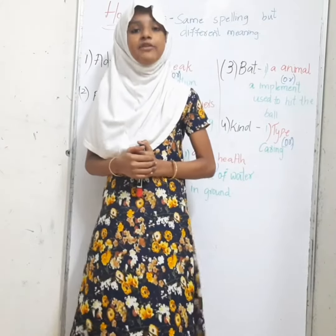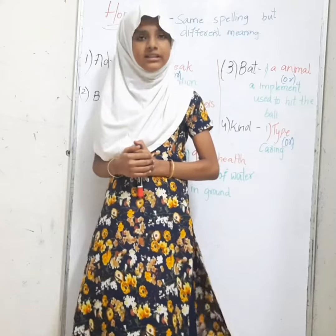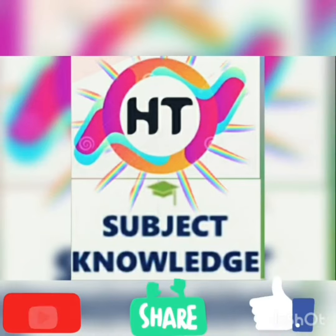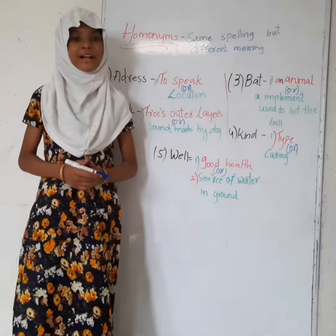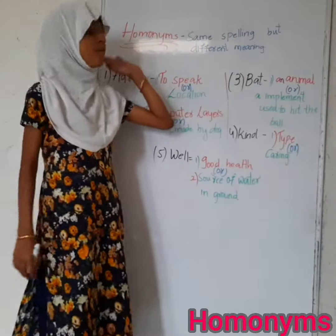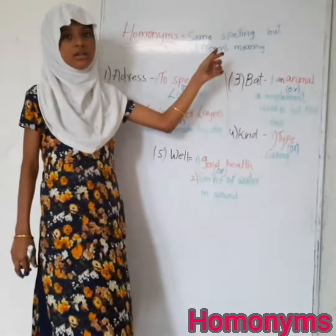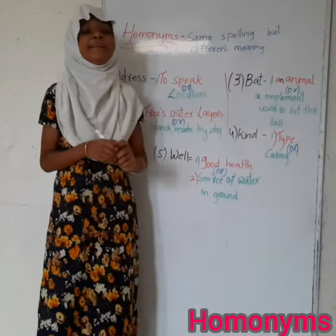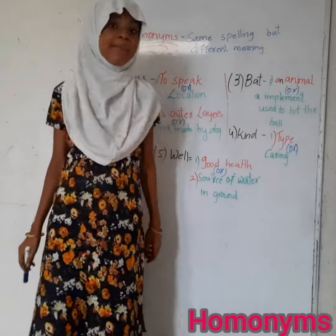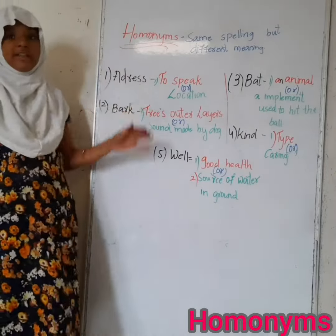Today, we've got to look at some words which have the same pronunciation, same spelling but different meanings. Welcome back to our show of 3 Subject Knowledge. Today, we're going to discuss about homonyms which have the same spelling but different meanings. That means they have same pronunciation, same spelling but different meanings. I'm going to give 5 examples with their meanings and examples.